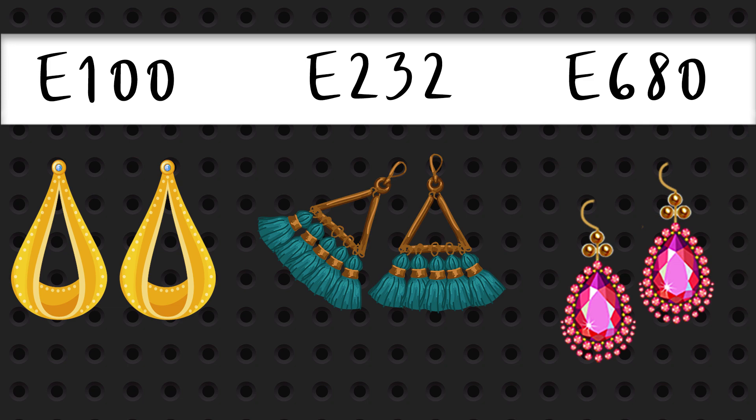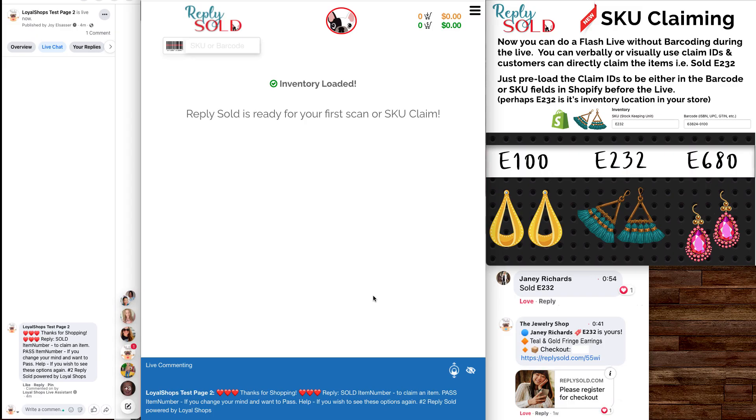So let's give you a little demonstration. We've got a board with some earrings at these locations I just discussed. I have Reply Sold open — and this is live, by the way, you can use this immediately. Reply Sold is ready for your first scan or your SKU claim. We can pull either barcode or SKU out of the Shopify store — we'll check the barcode first, and if that wasn't done, we'll check if the person just put in a SKU or a barcode.